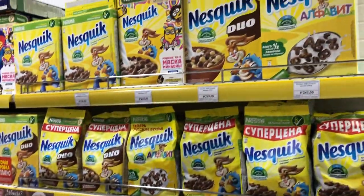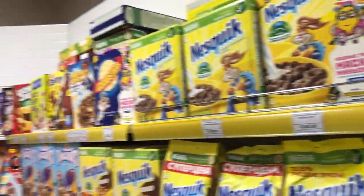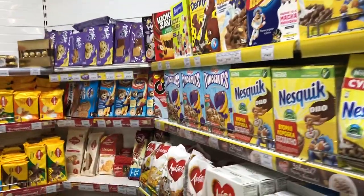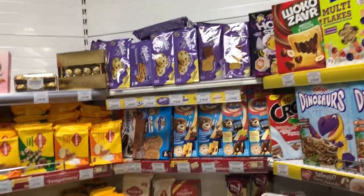You can buy different kinds of cereal like Nesquik and others. Also some cookies and chocolate.